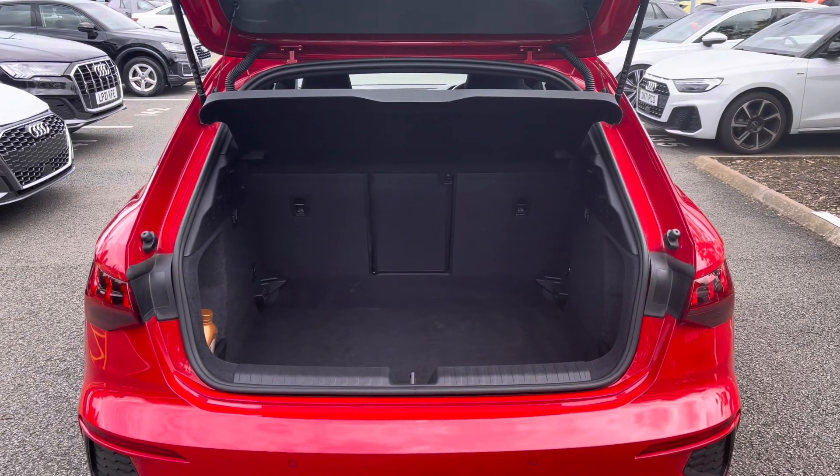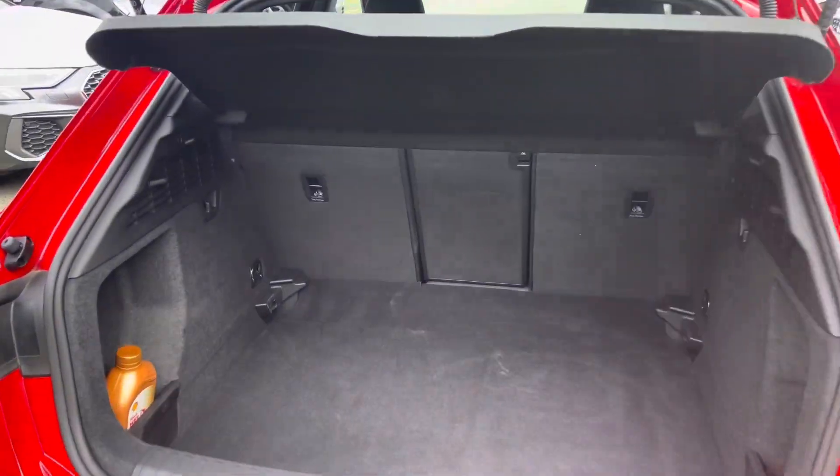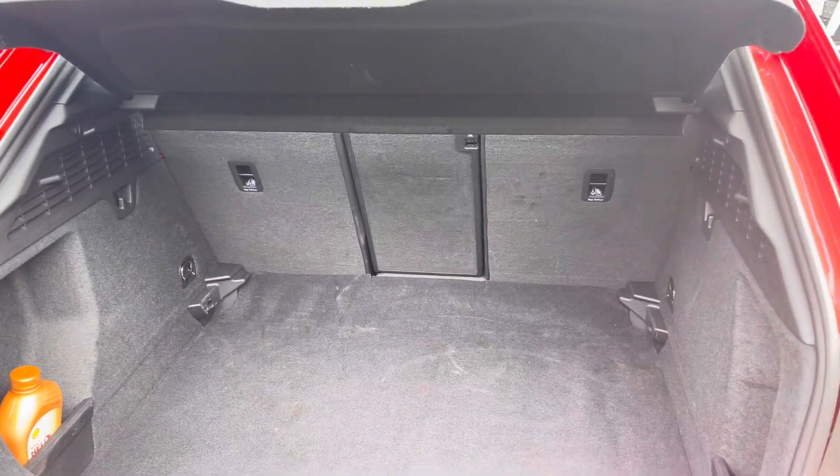Showing you the boot area, as you can see there is plenty of space for your everyday day-to-day needs.